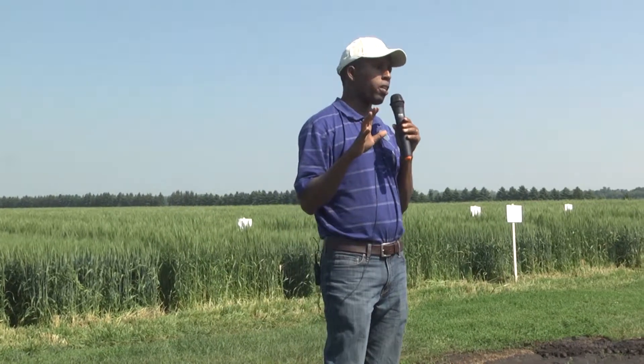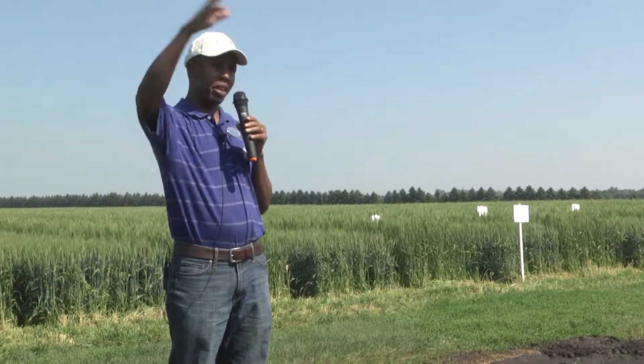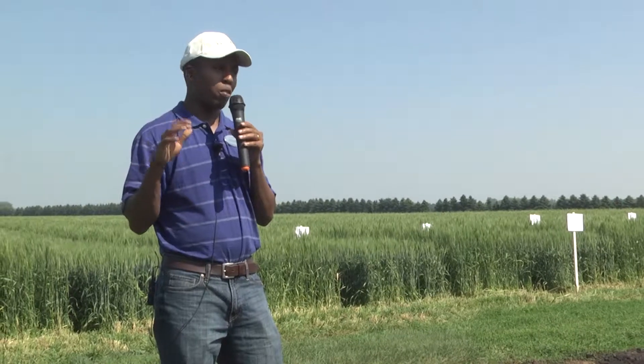Stem rust can cause yield loss in a very short time. We really encourage scouting because we know the inoculum is already in the area. We have a lot of rust already developing on winter wheat and it may be initiating on spring wheat as well. If there's any danger of rust developing, you may want to apply a fungicide to protect the flag leaf.